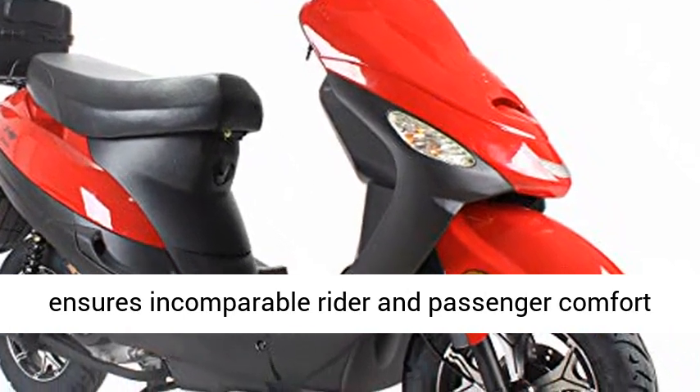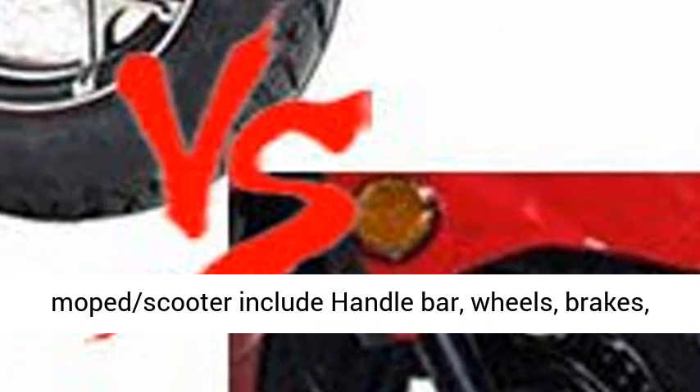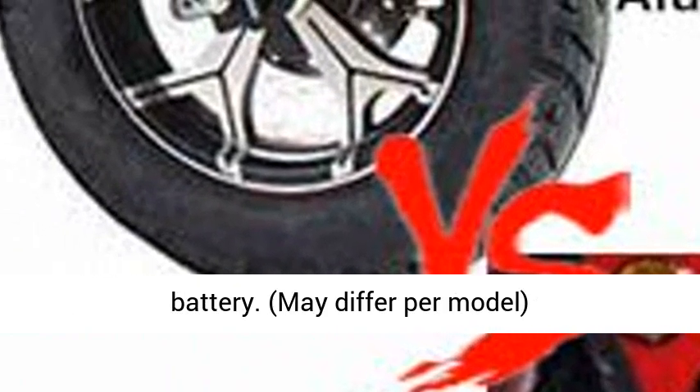Some assembly required. Assembly for moped scooter includes handlebar, wheels, brakes, hub odometer counter, trunk (if included), and battery. May differ per model.